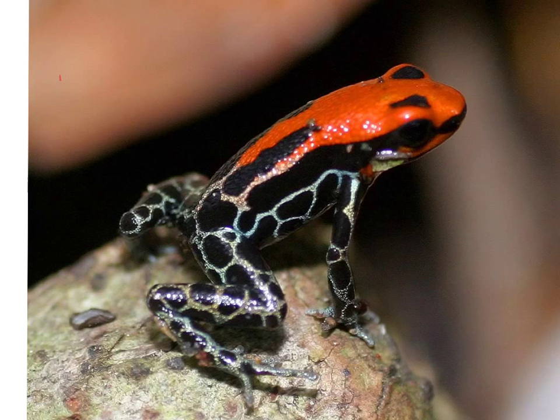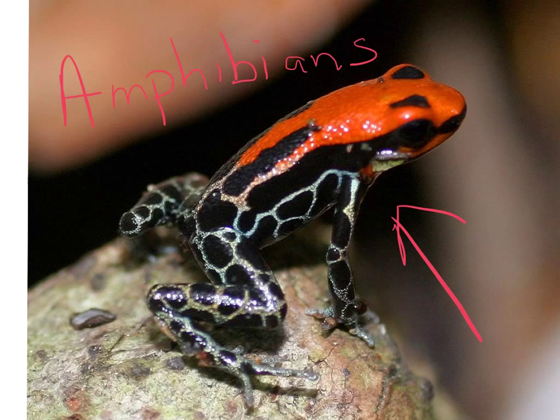The next group of vertebrates we're going to discuss are the amphibians. Amphibians include animals such as frogs, toads, and salamanders. One unique characteristic of these animals is that the babies live in water and have gills, while the adults live on land and breathe with lungs.